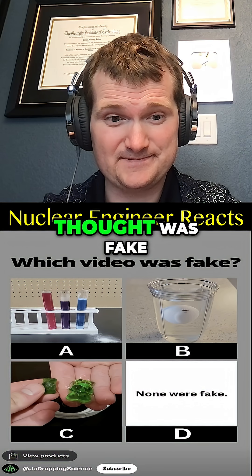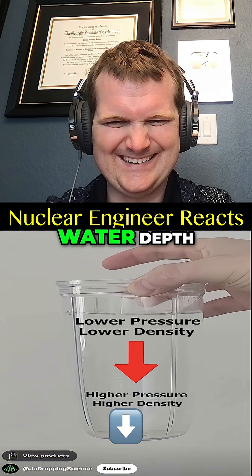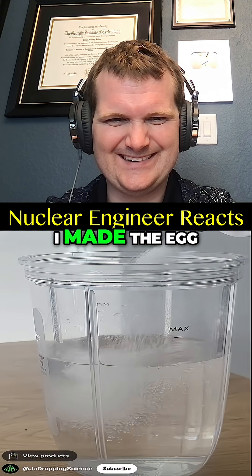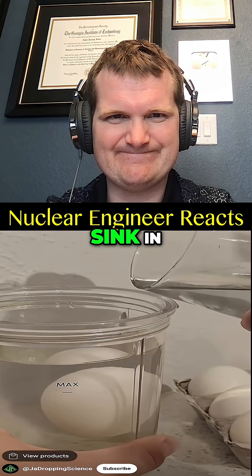Seen all three videos now — pause to vote in the comments which one you thought was fake. If you thought gummy bears actually grow when soaked in water, you'd be correct. Density does change with water depth, but it's very insignificant for only a few inches of water. I made the egg float by first dissolving a bunch of salt in water, then pouring some unsalted water on top, in which the egg would sink. Well done.